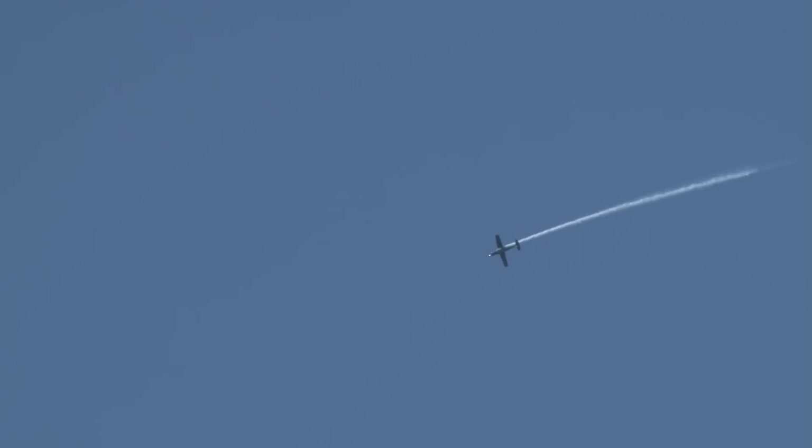Depending on whose history book you read, maybe ten times as many as the original Texan — the North American T-6 or the SNJ. That's correct, and we're going to show off this talented performance right now.